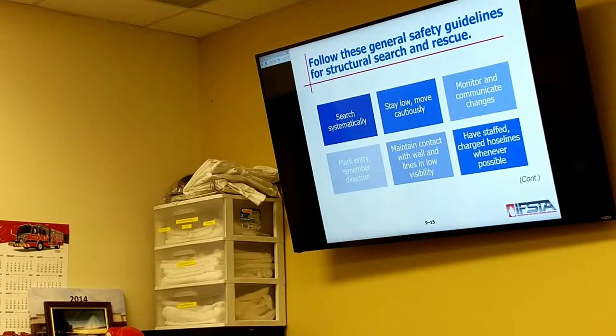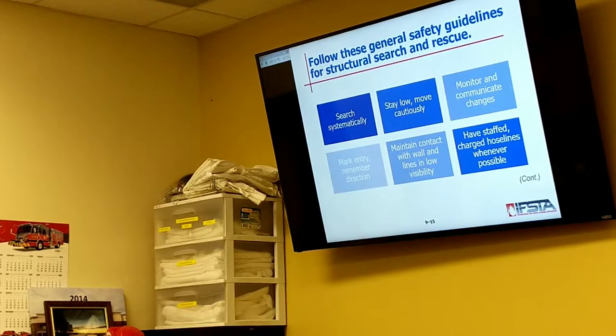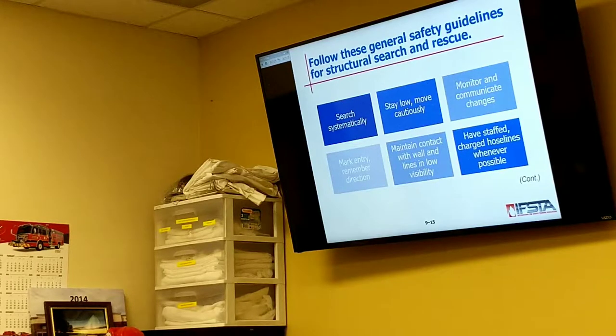We're going to talk about marking entries and remembering our directions. We mentioned rules to the right and rules to the left. Marking doors — putting X's on doors for primary and secondary searches. Whatever system you choose, whether you're going to put just the X's, primary search does one slash through the door, secondary search finishes the X. Next time somebody comes to that door, if the X is completed, we know primary and secondary search is done.